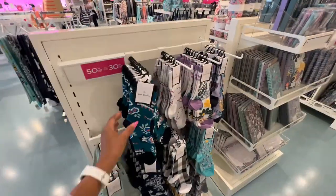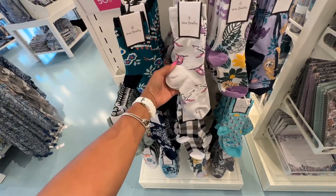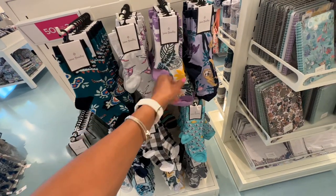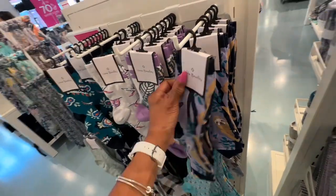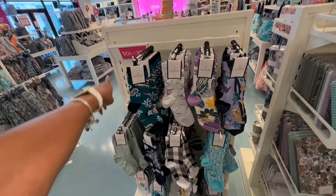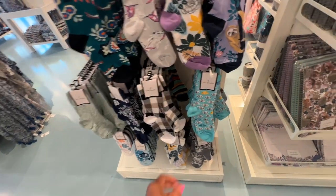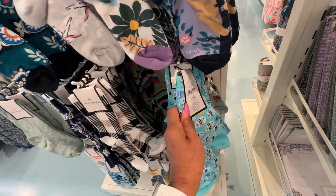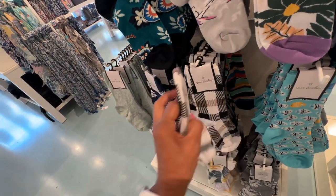I've got something for the socks lovers — this is cute! Let me see a price — $15, and it's 50% off plus an extra 30%, so that's great. I love the fish design! The plaid is nice too — yes, $15.